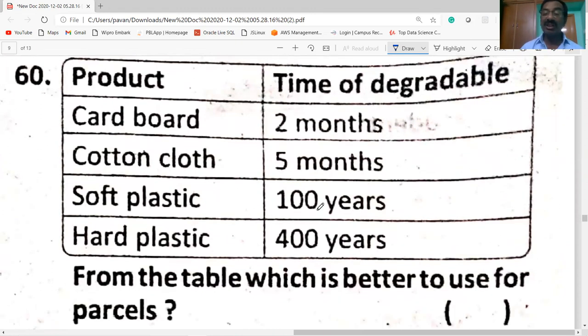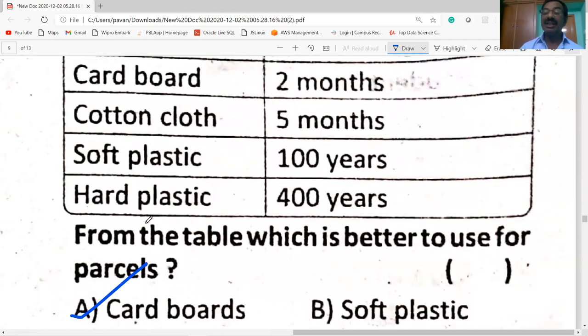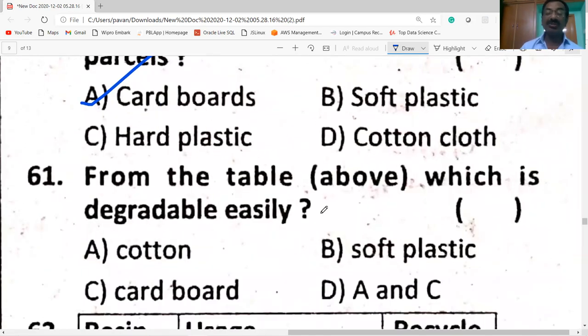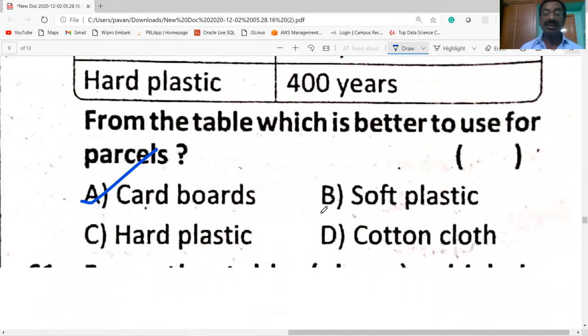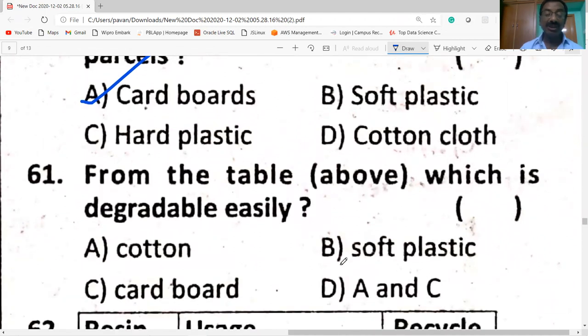Soft plastic degrades in 100 years and hard plastic in 400 years. From the table, which is better to use for parcels? Cardboard, because it biodegrades within less time — two months. The most easily degradable material is cotton cloth.